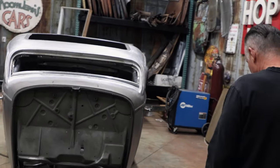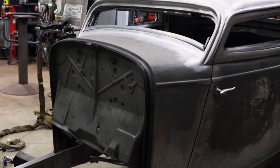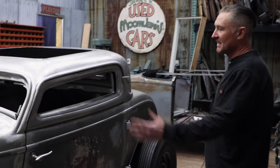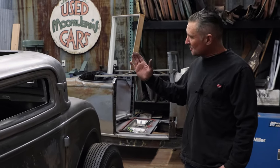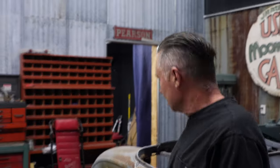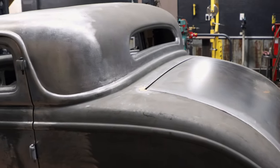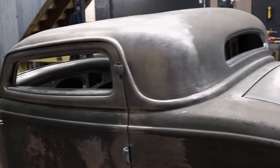Currently I'm working on this 1932 Ford 3 window. We did a little chop to it, about 6 and a half inches. Laid back the A pillars a little bit. Pushed the back of the roof forward a little bit. Starting to straighten up all the gaps on it. Still got a lot of work to go, but this is what's going on with this project.